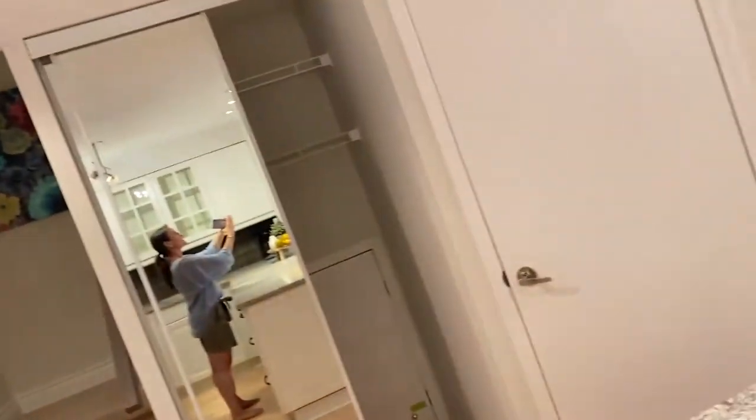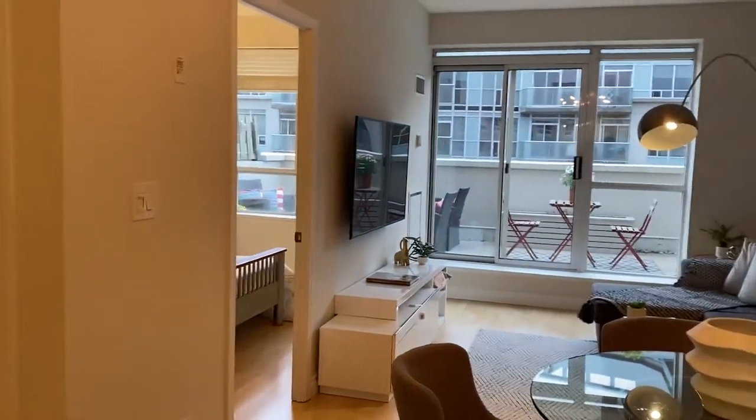Hi, I'm Holly Chandler of the Julie Kinnear team. I'm in 1000 King Penthouse 12. It's on the 8th floor. It's a small, boutique building on King Street West.